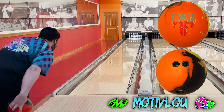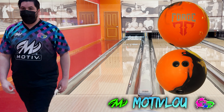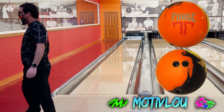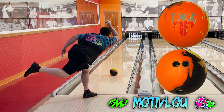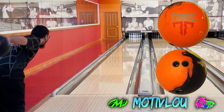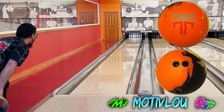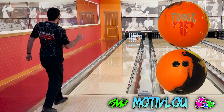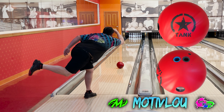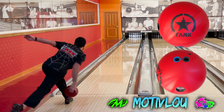Thanks for joining Ricky and myself as we give you a comparison between arguably the two most unique bowling balls on the market today: the Tank Blitz and the Forge Flare. As always, we're going to show you every single shot we threw in the session — the good shots and the bad — because the only way to show a true comparison is by showing strikes as well as shots that don't strike. This is literally the first time Ricky is throwing the Tank Blitz and the Forge Flare.